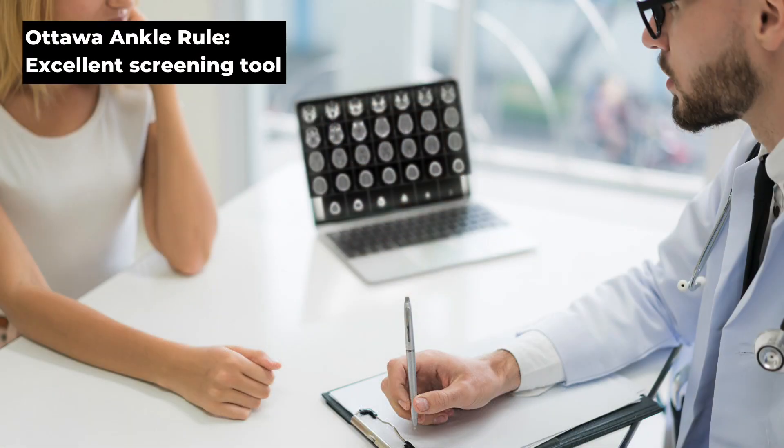In summary, the Ottawa Ankle Rule is a really good screening tool for ankle fractures.